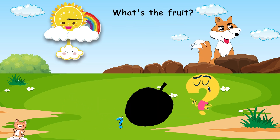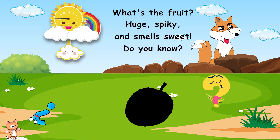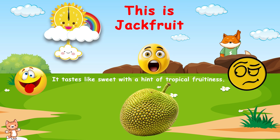What's the fruit? Huge, spiky, and smells sweet. Do you know? This is jackfruit. It tastes like sweet, with a hint of tropical fruitiness.